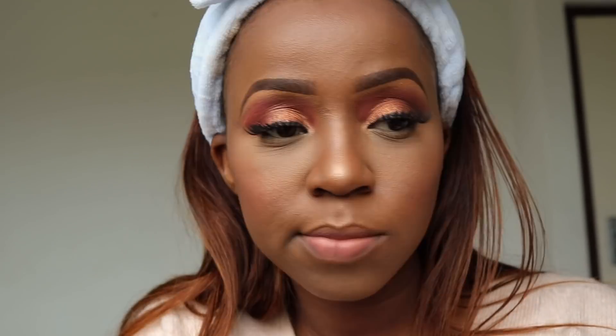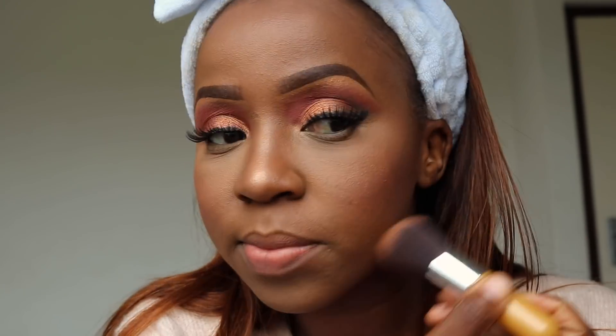Now with my NC55 MAC Studio Fix powder I'm just going to blend everything together so it looks seamless and well put together. Then going in with my Revlon lip gloss — I love this lip gloss, the color is amazing. To set my makeup I'm going in with my MAC Fix+ setting spray, and there we have it, we're done.